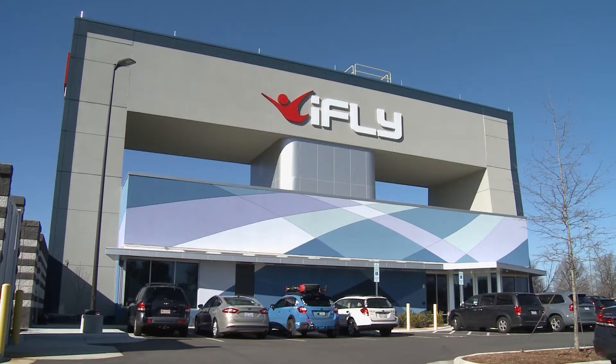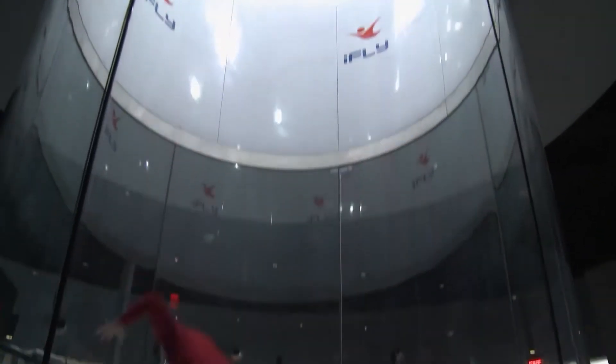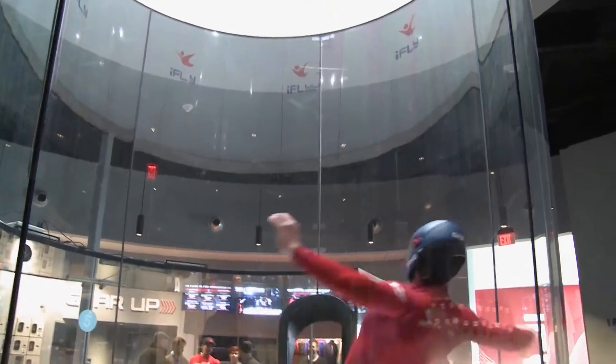It's better than an amusement ride because it's not a ride. This is iFly, the region's first indoor skydiving facility. It's kind of the hottest thing in town right now. At 12 feet wide and 48 feet high, it's been designed to replicate the free-fall experience of skydiving from 12,000 feet.